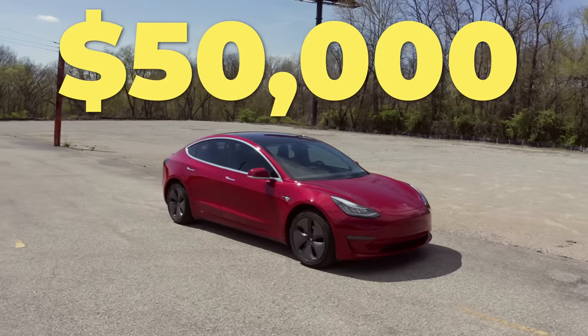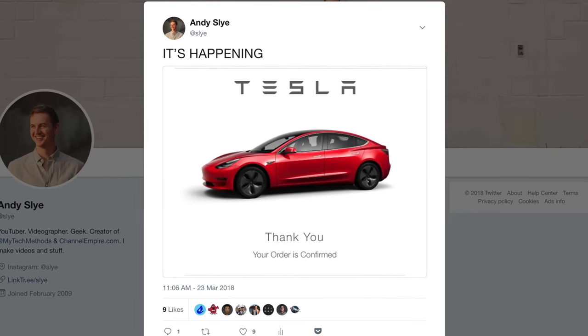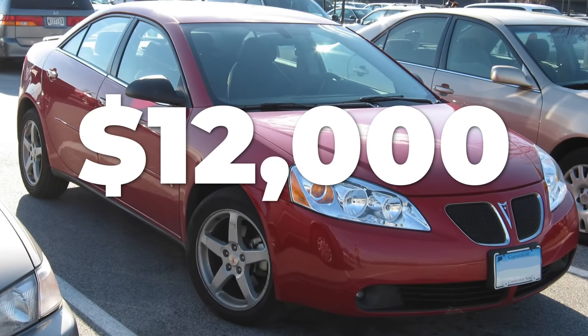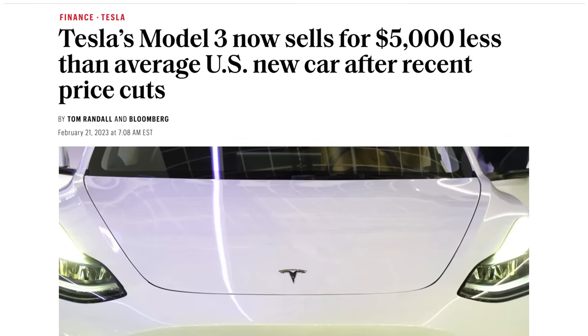Spending $50,000 on a car is usually a terrible financial decision, and a few years ago I thought I was crazy when I splurged on a brand new Tesla. Before then, the most money I ever spent on a car was $12,000 for a used Pontiac. But recent news just came out claiming a Tesla Model 3 is actually cheaper than the average new car in the US.